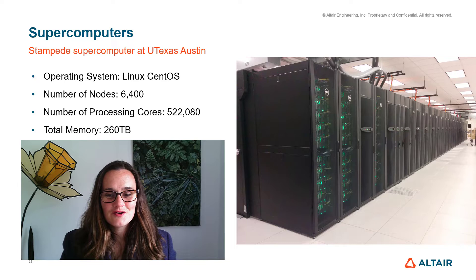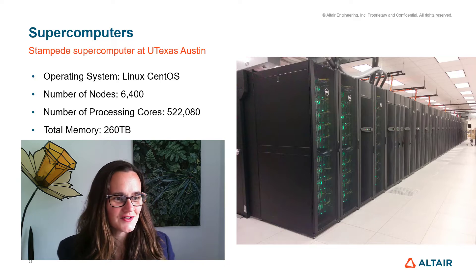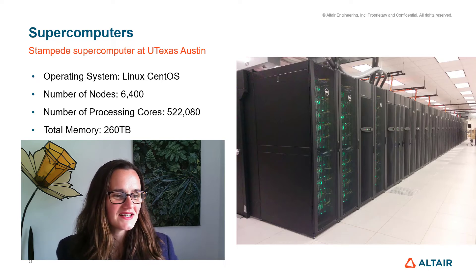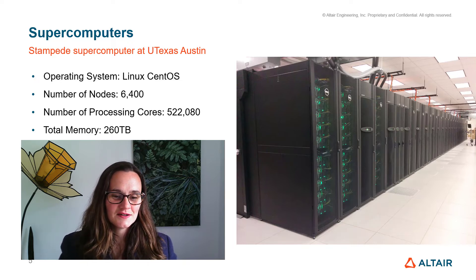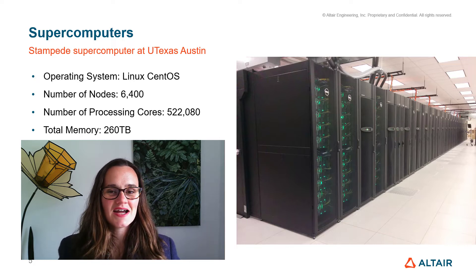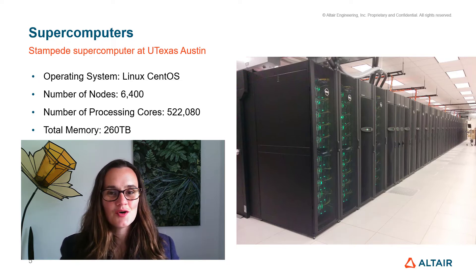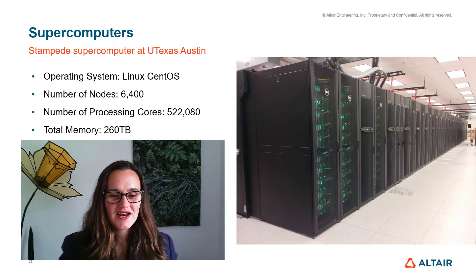Some supercomputers are truly enormous. Some of the largest are at universities such as the University of Texas at Austin. This is their Stampede supercomputer. Now all of them run Linux operating systems. This one has got over 6000 nodes — a node is a computer that can operate by itself if necessary — so it's 6000 computers joined together. It's got over half a million processing cores, roughly the same compute power as a small town, and it has over 260 terabytes of memory. Absolutely huge. This photo just captures one end of it; there are more corridors of these racks stacked up in the rest of the room.